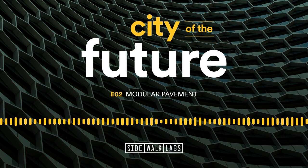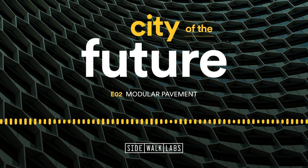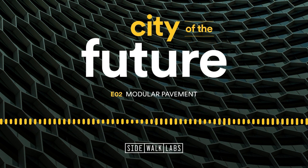Welcome to City of the Future, a new podcast from Sidewalk Labs. Each episode we look at an idea or innovation that could transform our cities. I'm Vanessa Quirk, and I'm Eric Jaffe. On this episode, we're unpacking the innovation that will make snow-melting, light-changing, permeable roads possible: modular pavement.